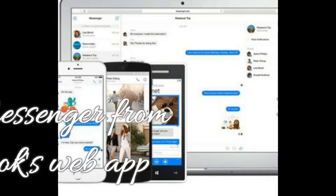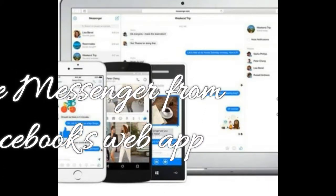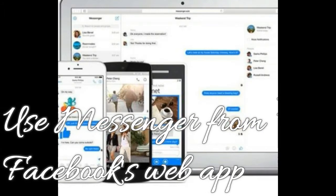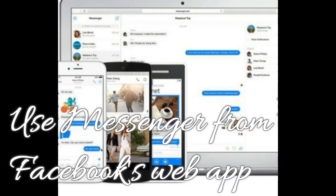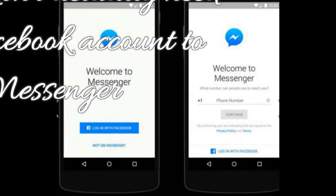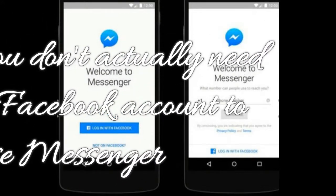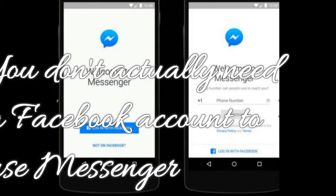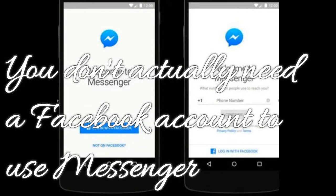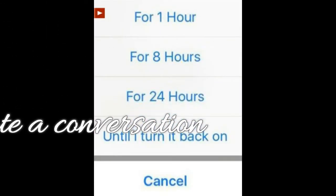Feature 7: Use Messenger from Facebook's web app. Did you know that Facebook Messenger has a web app for the desktop? Just log into messenger.com. Feature 8: You don't actually need a Facebook account to use Messenger. Earlier this year, Facebook made it possible to sign up for Messenger with just a phone number. You can create a Messenger account from the mobile app or website.